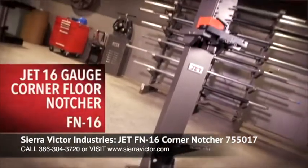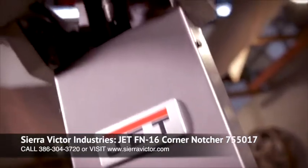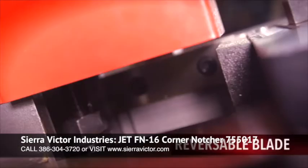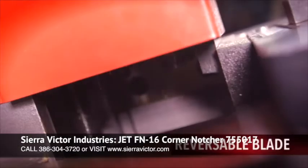The Jet Corner Notcher is a workhorse in the shop. Its heavy-duty frame is second to none, and its ability to notch 3 1/8 inch 16-gauge mild steel will make short work of any project.